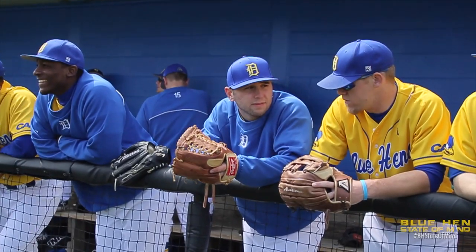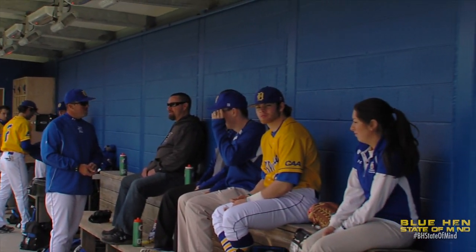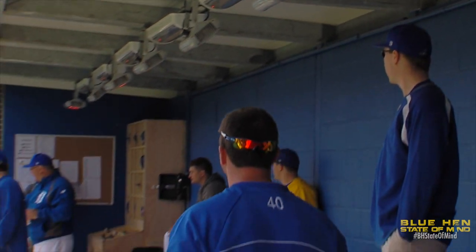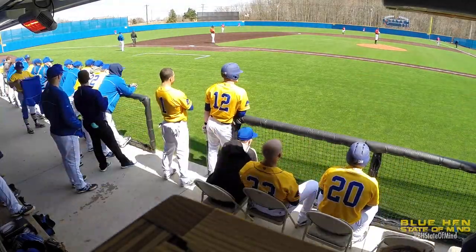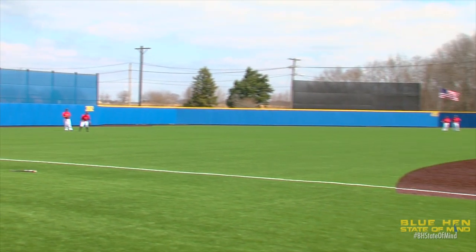These dugouts are big 70-foot dugouts. They handle plenty of guys on the roster and with trainers. They're heated, both visitors and home. The playing surface is perfect — you get great hops. Our dimensions were changed a little bit; we're much deeper in center right field than we were in our previous ballpark.